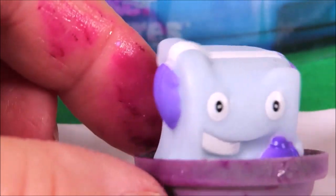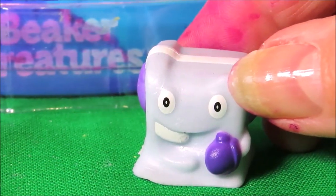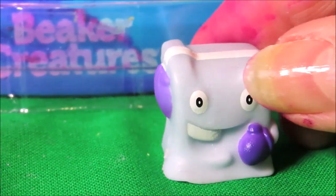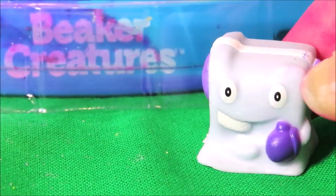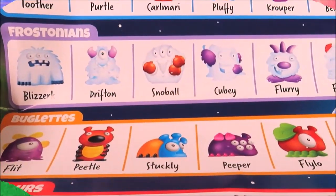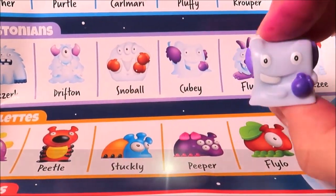Oh wow, he looks really cute! We have the one and only Cubby — he can also be a pencil topper, and he's from the Frostonian range. And here he is on the Collector's Guide.